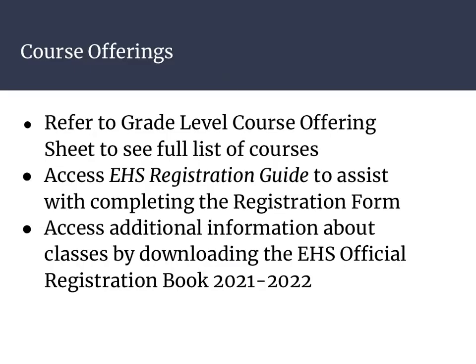Before counselors meet with students to register them for the next school year, there are a few things you can do to help prepare your student. First, you can refer to the grade level course offering sheet to see a full list of courses — students will receive this in February. Next, you can access the EHS registration guide to assist with completing the registration form; when available, it will be posted on the website and announced to families. You can also download the EHS official registration book to read more about what classes are and if there are any fees associated with that class.